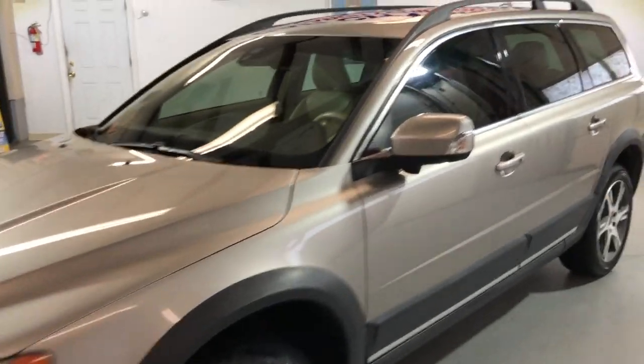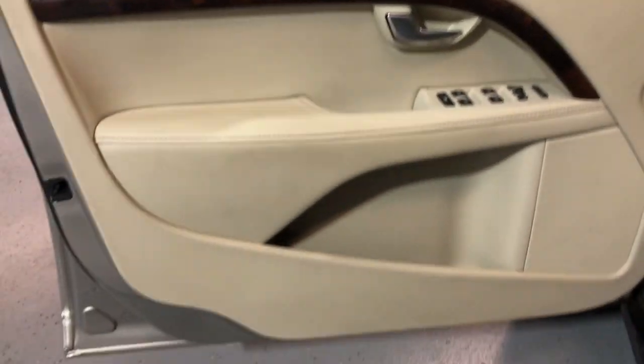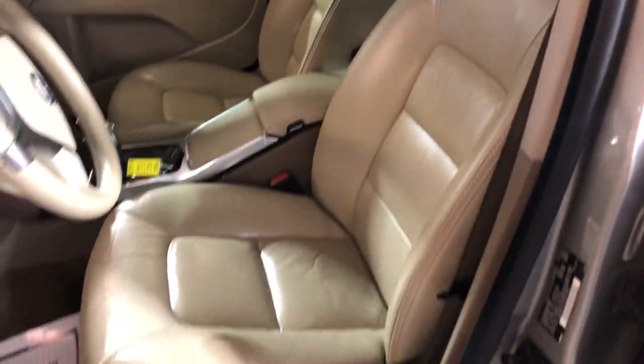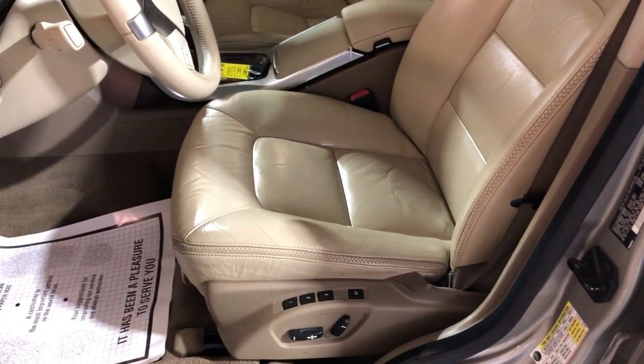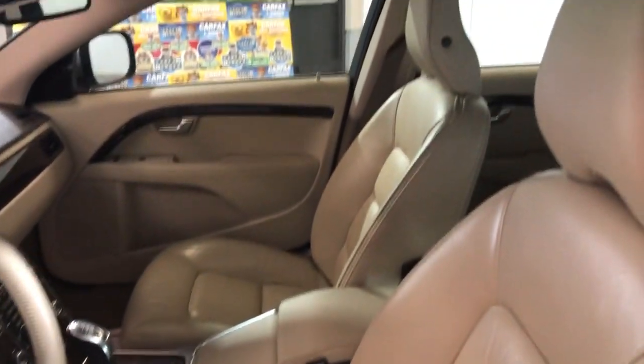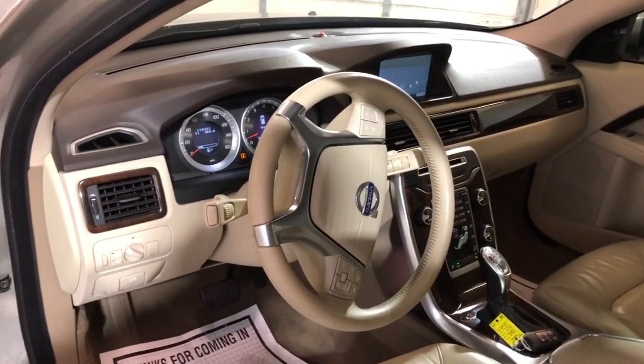It runs and drives great, very well kept. It is fully loaded inside — let's take a peek. It's got power windows, power locks, power mirrors, cruise control, traction control, and Bluetooth. Leather interior in great shape with power seats, memory seats, and heated seats front and back. The leather is very nice and clean — non-smoking, no odors inside.